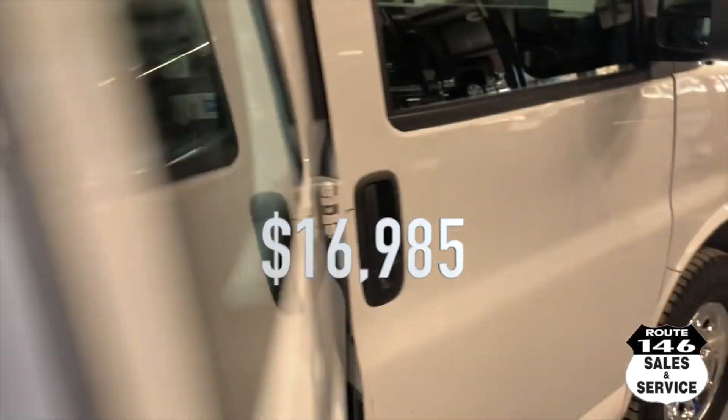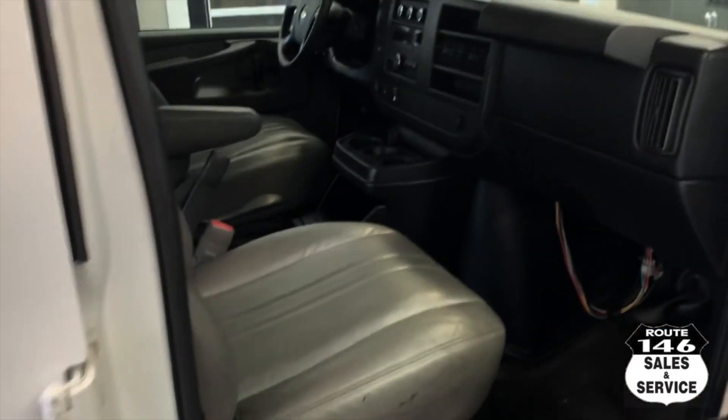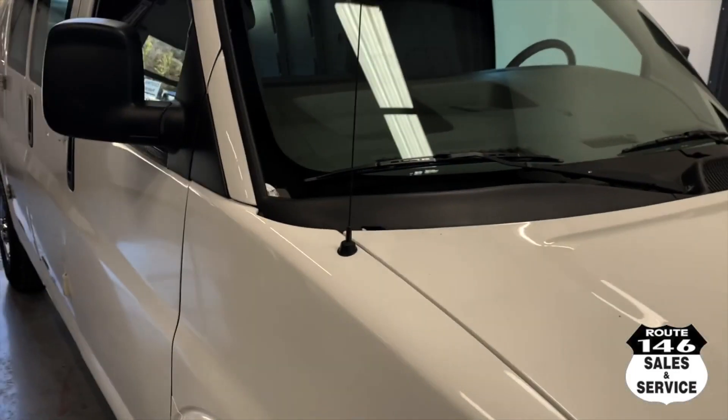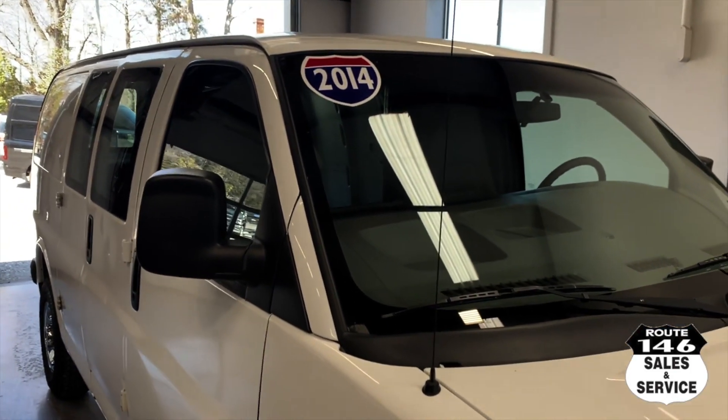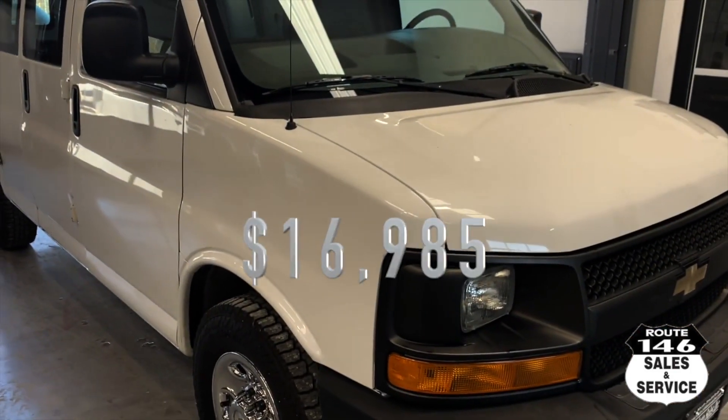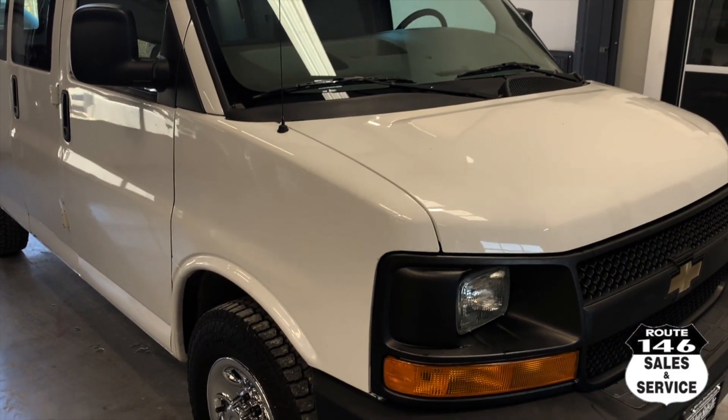This truck is $16,985. Again, it just got here — Joe from 146. It's a smaller V8 with a three-quarter ton short wheelbase. $16,985. Everything leaves here with a thousand miles, 30-day warranty.